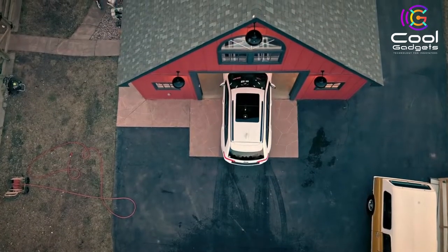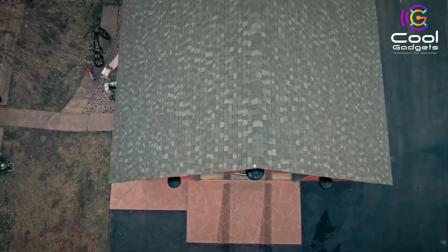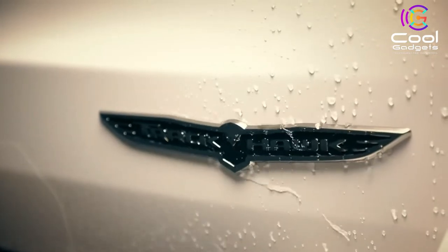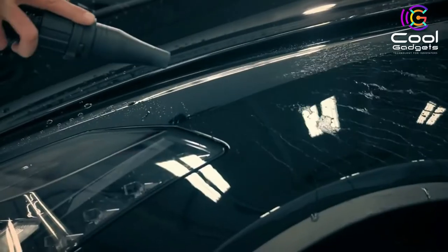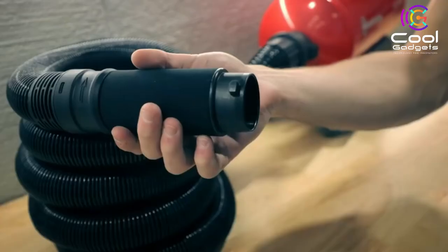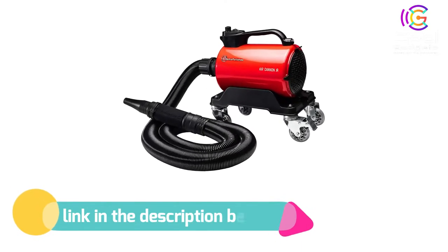The rubberized attachments allow you to get close to the crevices with either a wide fan or a pointed tip approach without damaging the surface. Adjustable speed control with slow safety start. Premium rubber swivel casters, 58,000 fpm, 88dB, 320 CFM with a 15-foot rubberized power cord. Adams Air Cannon moves over 58,000 feet per minute of clean, warm, dry, filtered air that you can control. If you like this product, please check out the link in the description below.